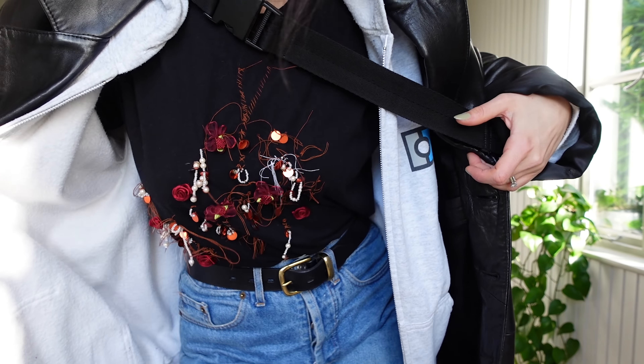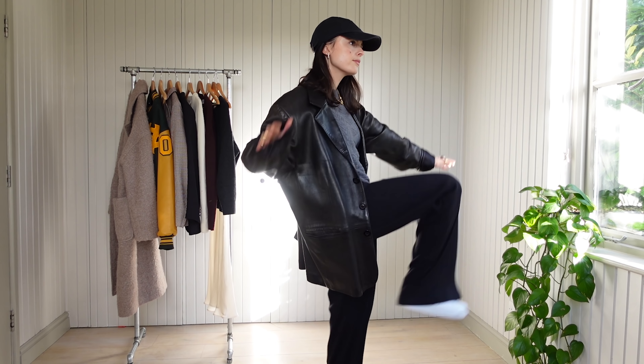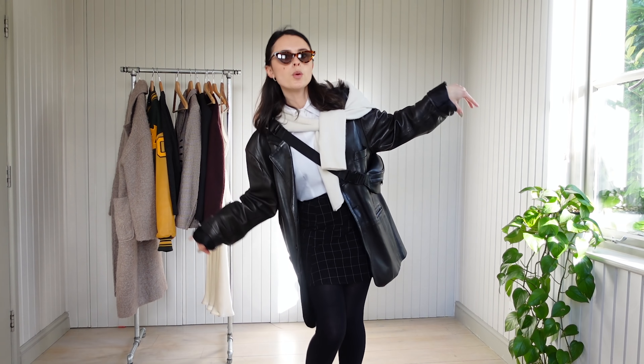Hey team, welcome to my week in outfits. Here you'll find the looks I keep reaching for at the moment, containing some of my most cherished pieces. Let's get into it.